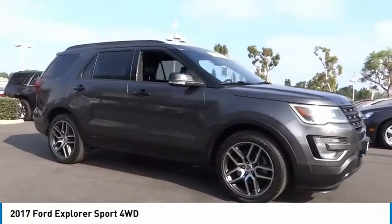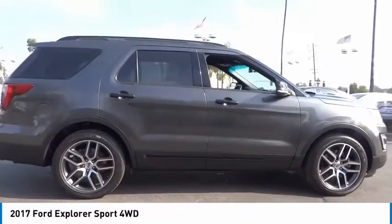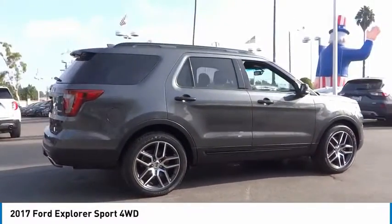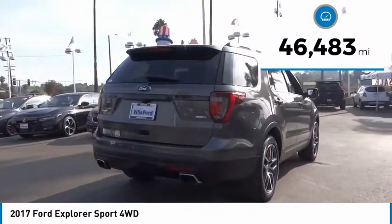You are going to love the 2017 Explorer. You've got a lot of capabilities to call on in a Ford Explorer. Don't underestimate your choices. This vehicle has less than 50,000 miles.